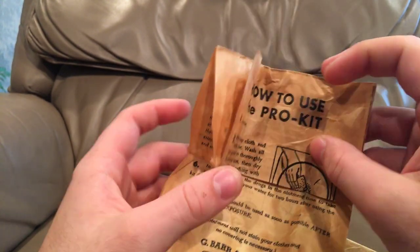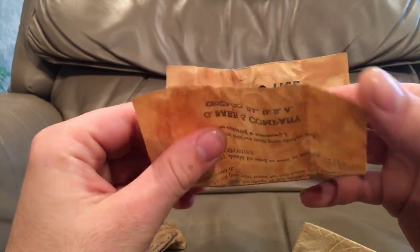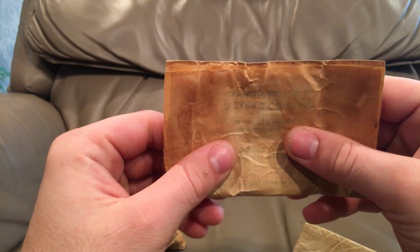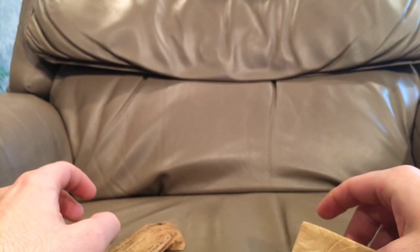So this was a pretty common thing in World War II. They weren't usually issued to every soldier, but they were often issued to medics — quite a few of these kits.